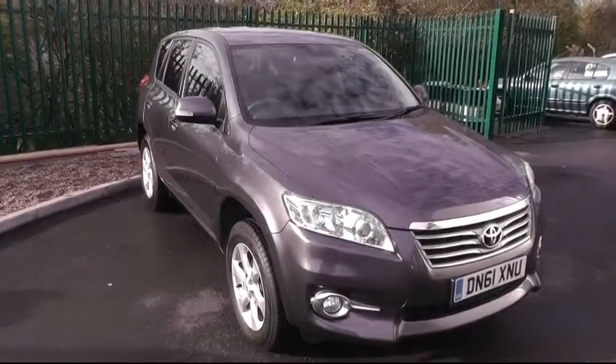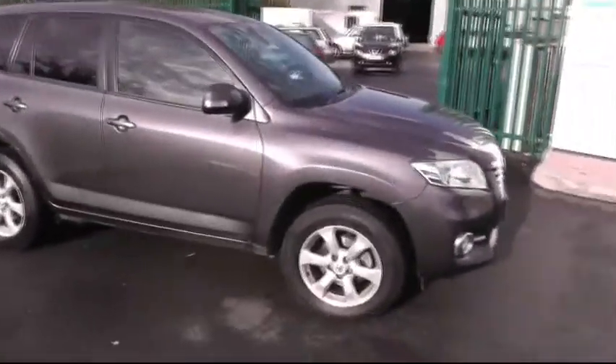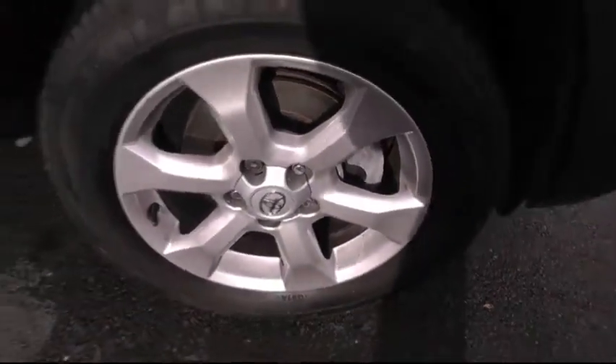Welcome to Brindley Nissan. Here we have this Toyota RAV4. This particular model is the diesel version. A quick look down there at the alloy wheels — this car is sitting on 18-inch alloys.